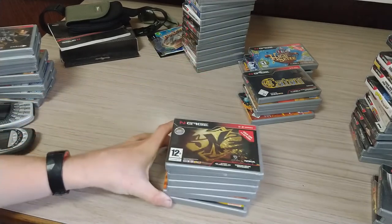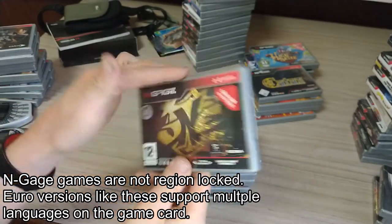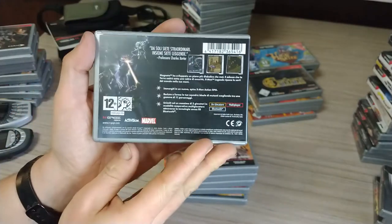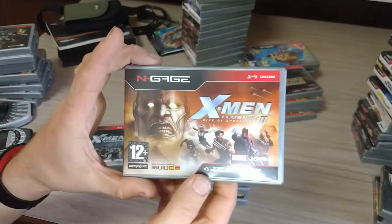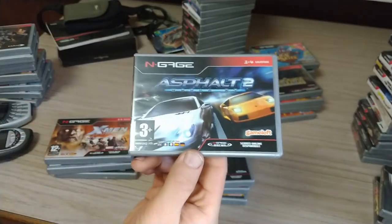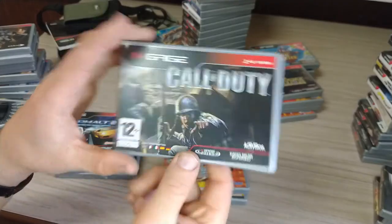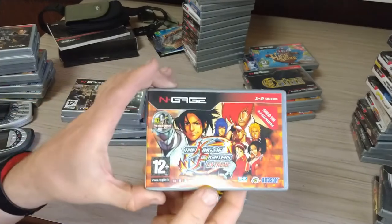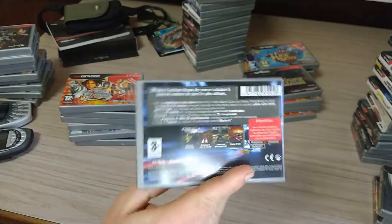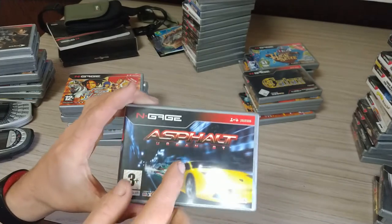Now we've got European versions with no English on them. There's X-Men Legends, X-Men Legends 2, Ash Belt 2 — one of the harder games to find and also kind of expensive — Call of Duty, King of Fighters Extreme, and Ash Belt. These Ash Belt games are pretty interesting; they're some of the most graphically impressive games on the system — almost as good as DS graphics — because these Ash Belt games were also released on the DS.